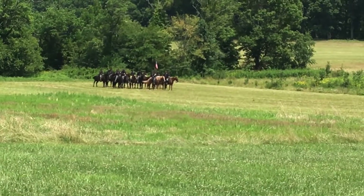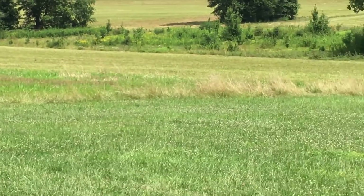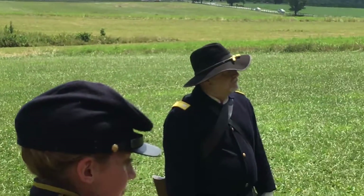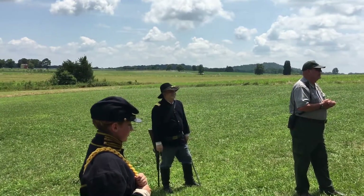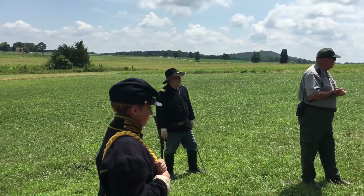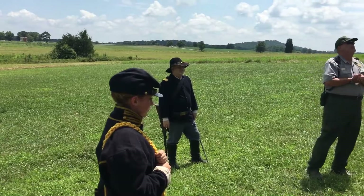So to introduce you to the role and function of the mounted branch, I would like to introduce you to a gentleman who's been coming here for all those years with the 2nd U.S. Cavalry — extremely knowledgeable about the mounted branch of service. Lieutenant Colonel, United States Air Force, retired, and my good friend, Mr. David Myers.